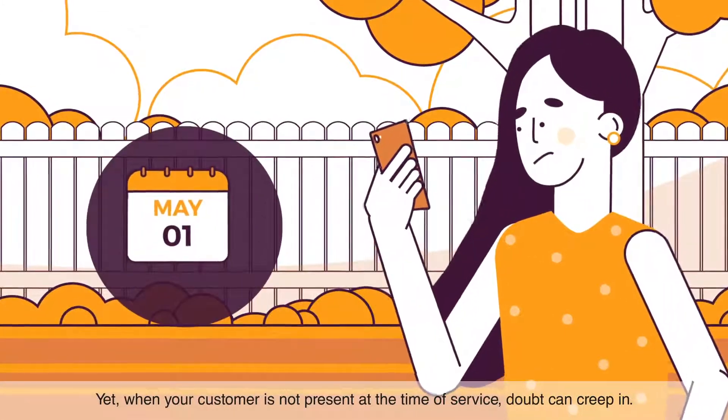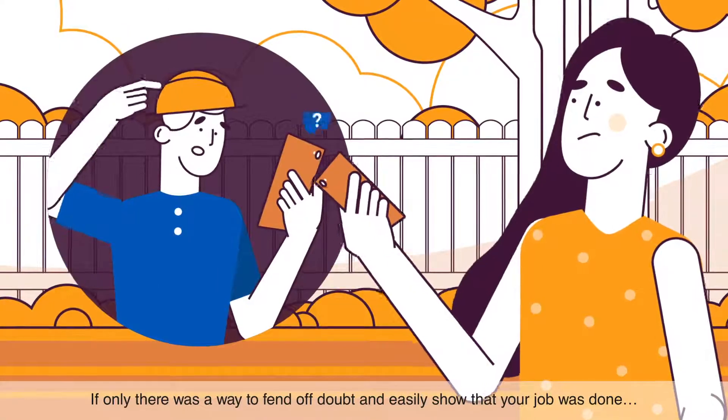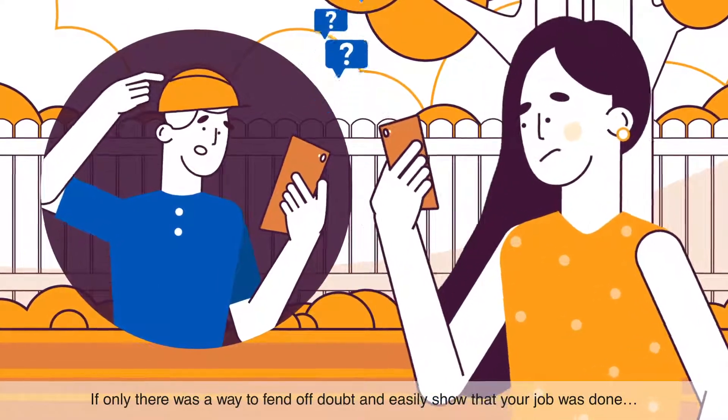Yet when your customer is not present at the time of service, doubt can creep in. If only there was a way to fend off doubt and easily show that your job was done.